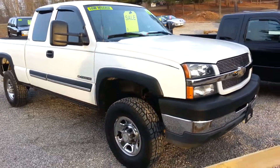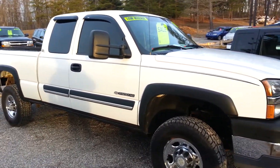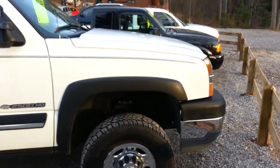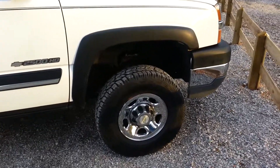Here we've got a 2003 Chevrolet Silverado 2500 HD. It's a four-wheel drive with the six liter in it, 103,000 miles, automatic transmission. We'll do a little walk around of it.